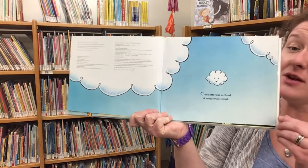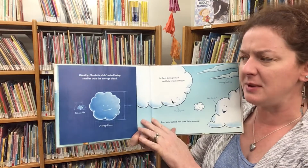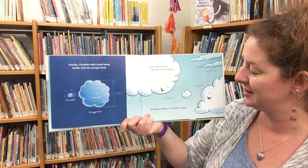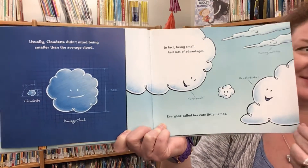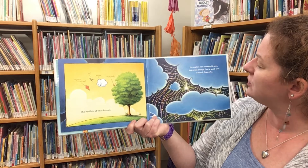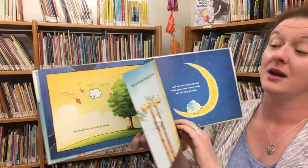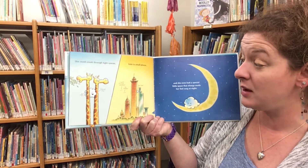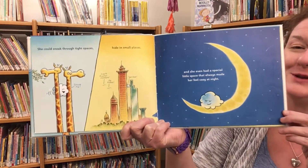Cloudette was a cloud — a very small cloud. Usually Cloudette didn't mind being smaller than the average cloud. In fact, being small had lots of advantages. Everyone called her cute little names: 'Hi pipsqueak,' 'morning small fry,' 'hey shortcake.' She had lots of friends. No matter how crowded it was, she would always find a good spot to watch fireworks. She could sneak through tight spaces, hide in small places. And she even had a special little space that always made her feel cozy at night.